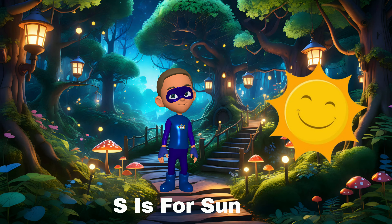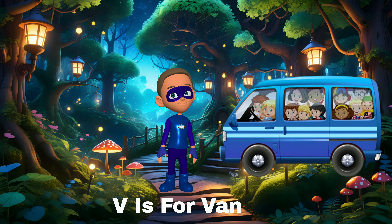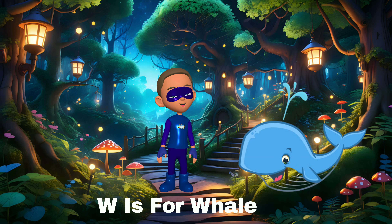R is for rabbit — rabbits have long ears. S is for sun — the sun makes the day bright. T is for tree — trees give us shade. U is for umbrella — umbrellas keep us dry in the rain.